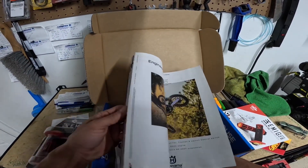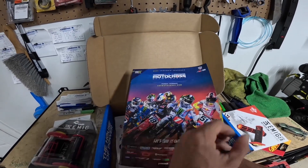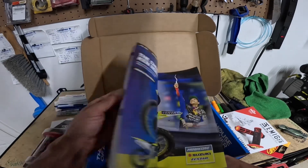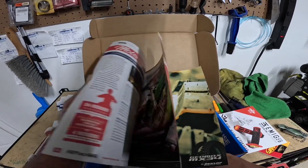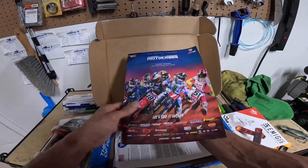Oh, and a dirt bike magazine — that's awesome! I don't have any dirt bike magazines at all, shame on me. So where do you even find them, you know? That's awesome.